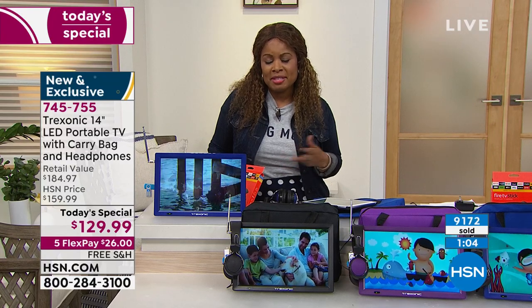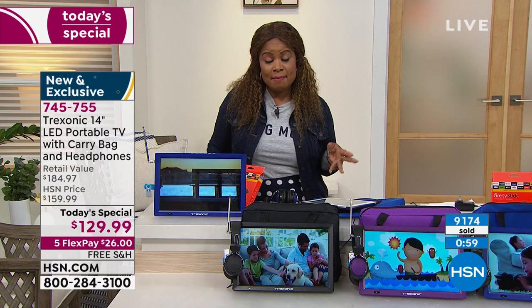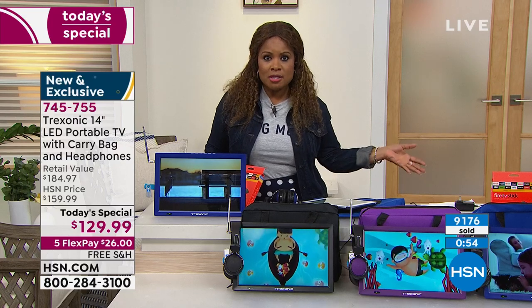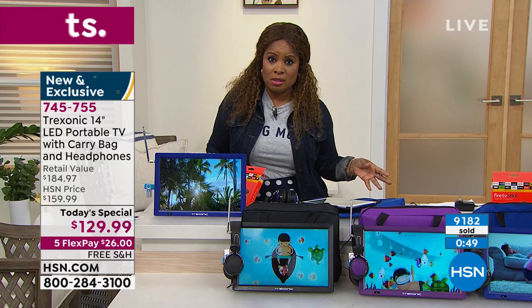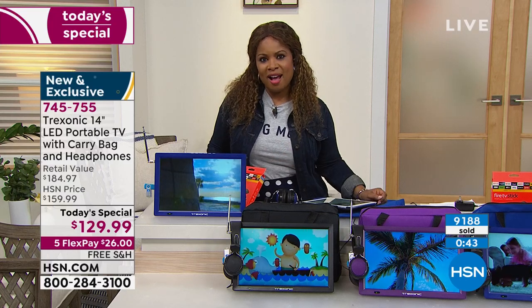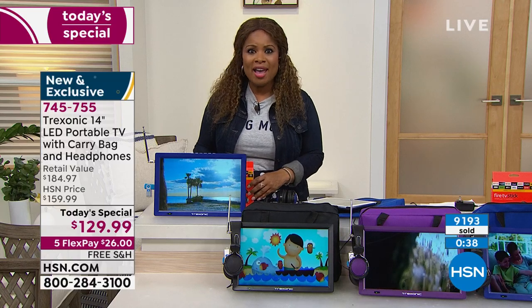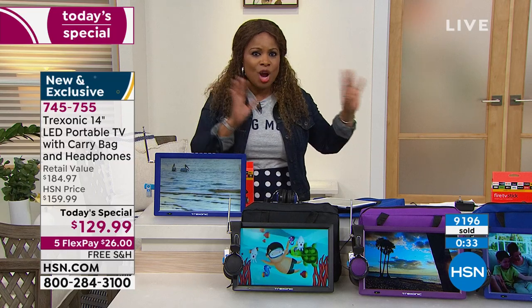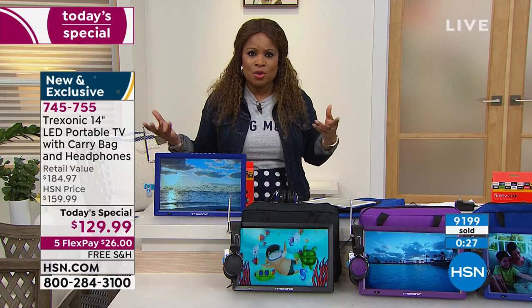My dad never complained about anything but he loved sports, and the person he was sharing the room with wasn't a sports fan. I wish I had something like this to give him so he could have watched whatever football games he wanted without having to argue with his roommate. Think about those instances in your life — power outages, hurricanes, being a caregiver.